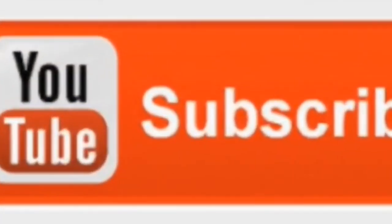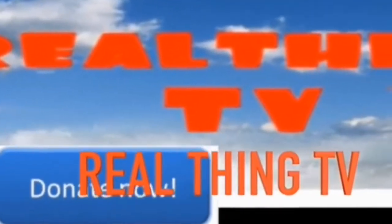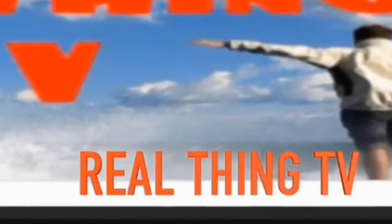Thank you for watching. Please subscribe to us on YouTube, and if you'd like, donate to us by visiting our PayPal page.